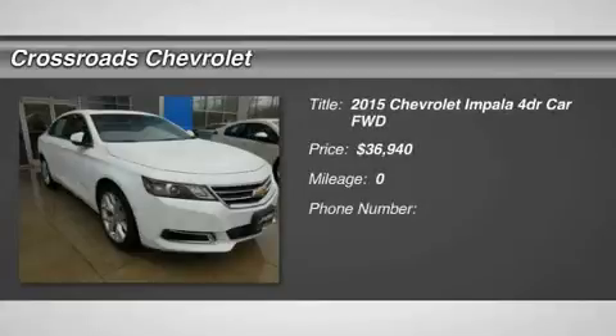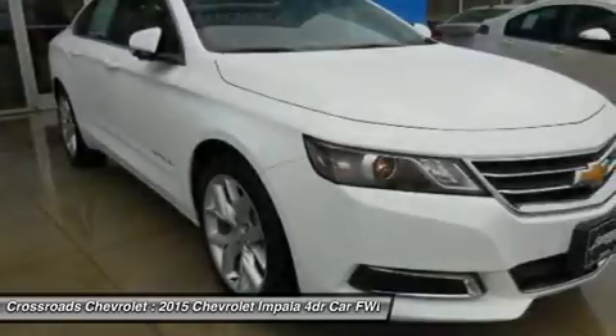New. Heated mirrors, power mirrors, integrated turn signal mirrors, intermittent wipers.